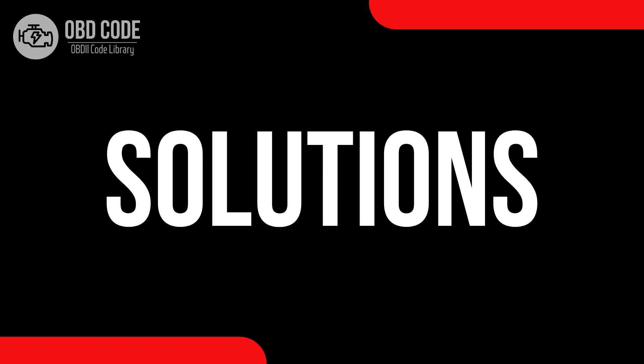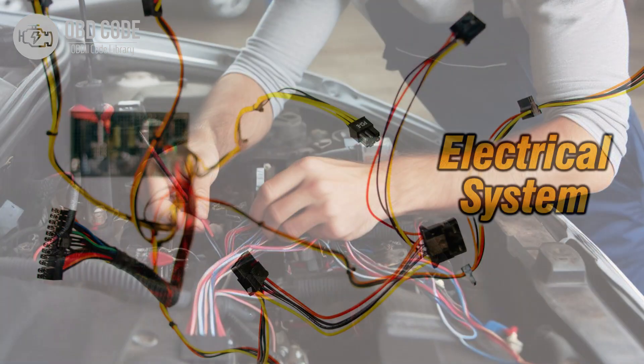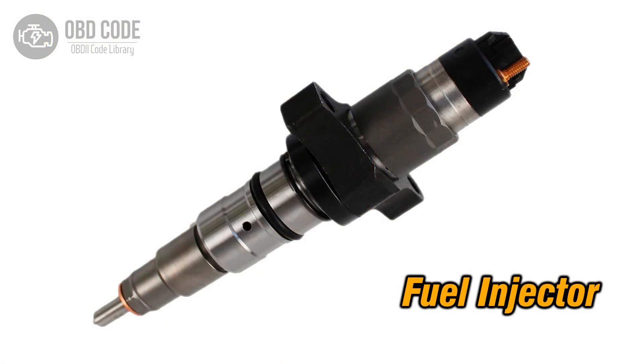Code Solutions P0279: 1. Address and rectify any low voltage conditions in the circuit for the fuel injector in Cylinder 7. 2. Inspect wiring in the injector circuit for Cylinder 7 and repair or replace damaged sections. 3. If the fuel injector in Cylinder 7 is faulty, replace it.